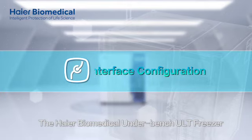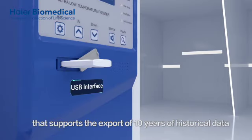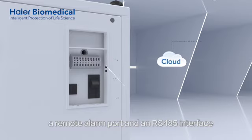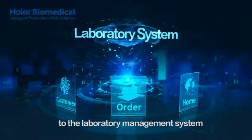In addition, the HI-R Biomedical Underbench ULT Freezer is designed with various interfaces, such as a USB interface that supports the export of 10 years of historical data, a remote alarm port, and an RS-485 interface that facilitates easy access to the laboratory management system.